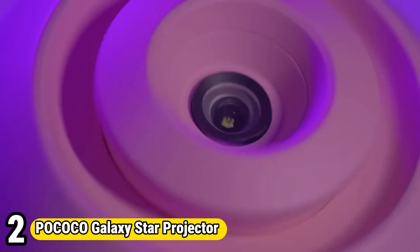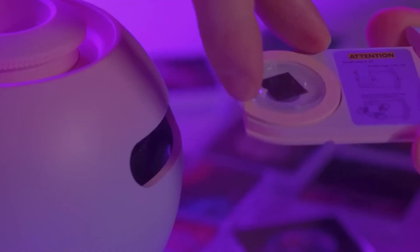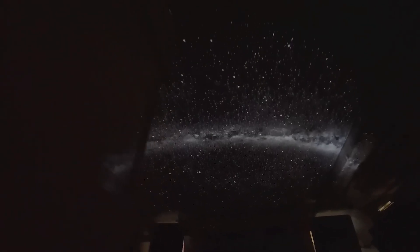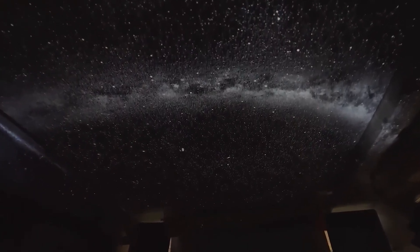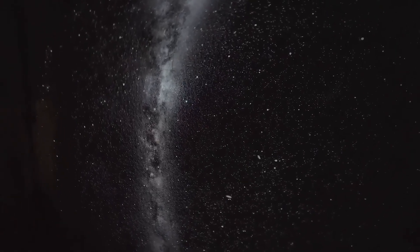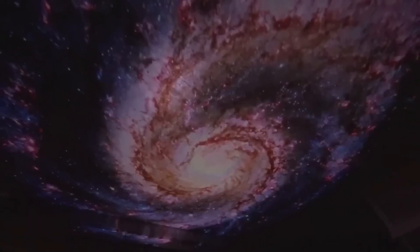Number 2: Pococo Galaxy Star Projector. The Pococo Galaxy Star Projector transforms any room into a mesmerizing celestial wonderland. Using advanced LED technology, it projects a breathtaking array of stars, nebulae, and galaxies onto walls and ceilings. With adjustable brightness and color settings, users can create the perfect ambience for relaxation, meditation, or sleep. Its compact design and user-friendly controls make it suitable for any space, from bedrooms to home theaters. Whether for calming bedtime routines or immersive sensory experiences, the Pococo Galaxy Star Projector offers a captivating escape into the beauty of the cosmos, inspiring wonder and tranquility with every use.